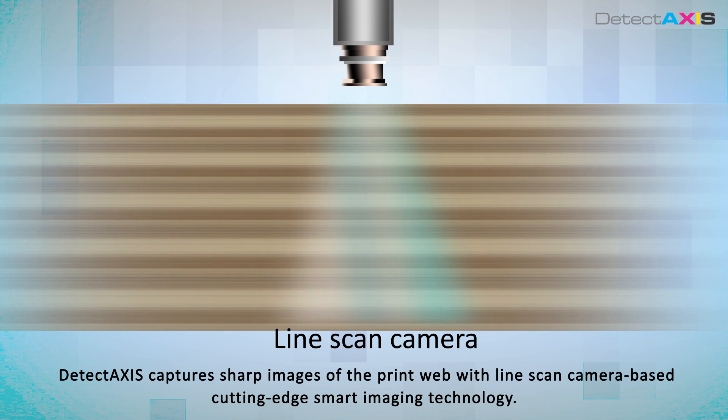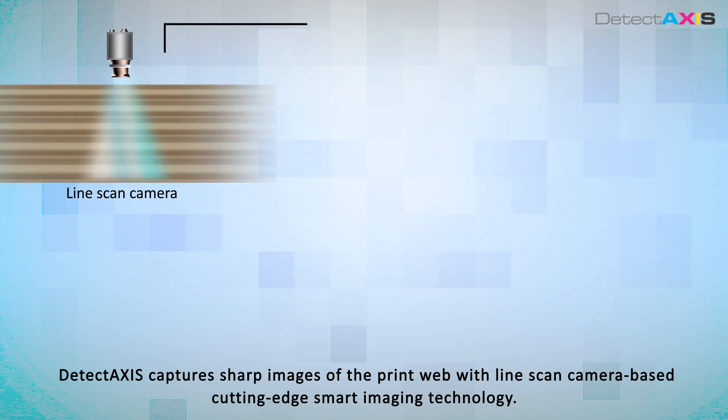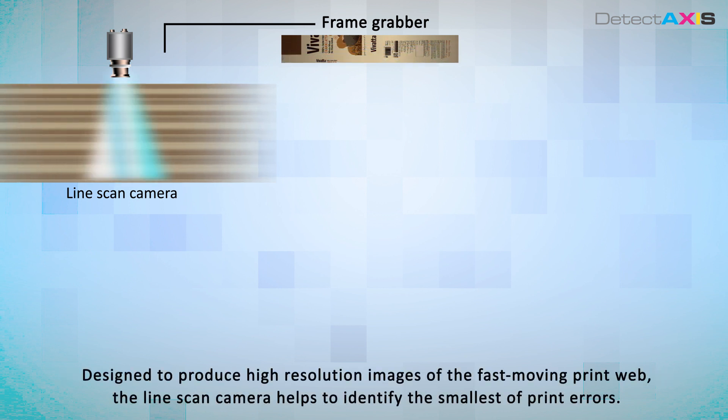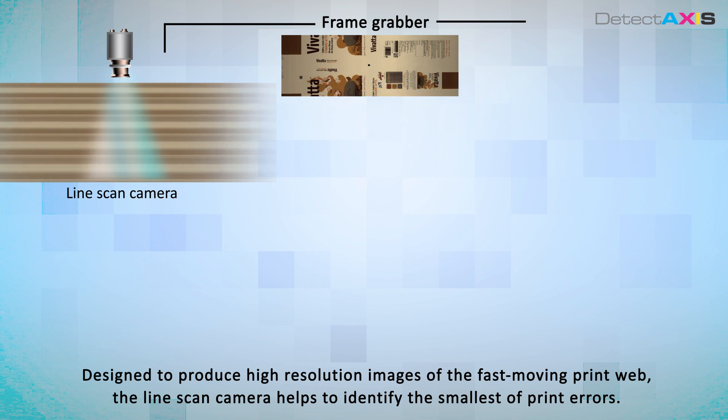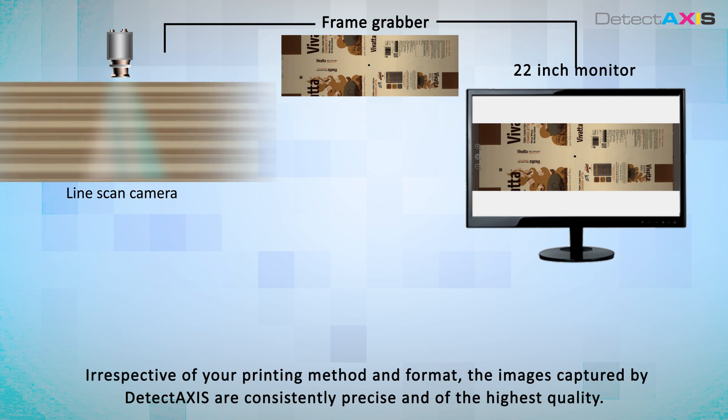Detect Axis captures sharp images of the print web with line-scan camera-based cutting-edge smart imaging technology. Designed to produce high-resolution images of the fast-moving print web, the line-scan camera helps to identify the smallest of print errors. Irrespective of your printing method and format, the images captured by Detect Axis are consistently precise and of the highest quality.